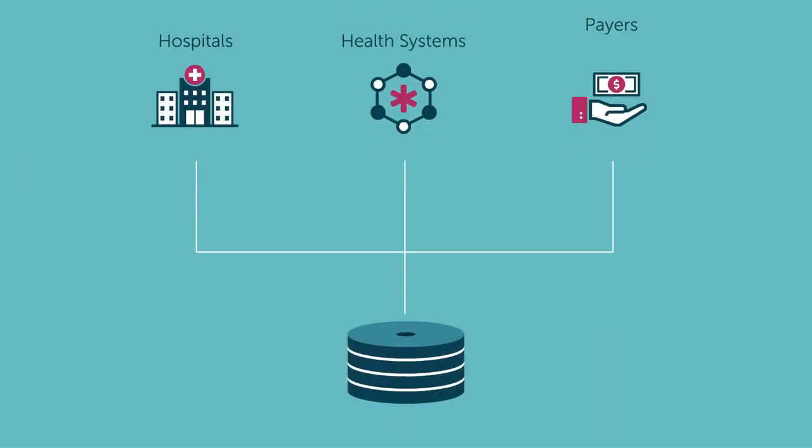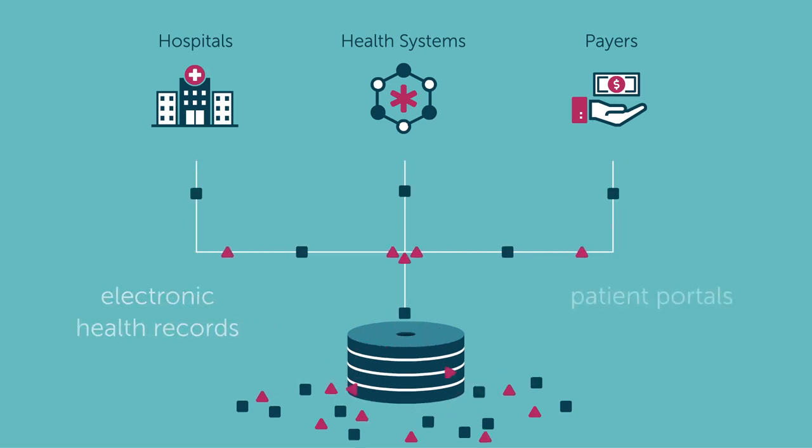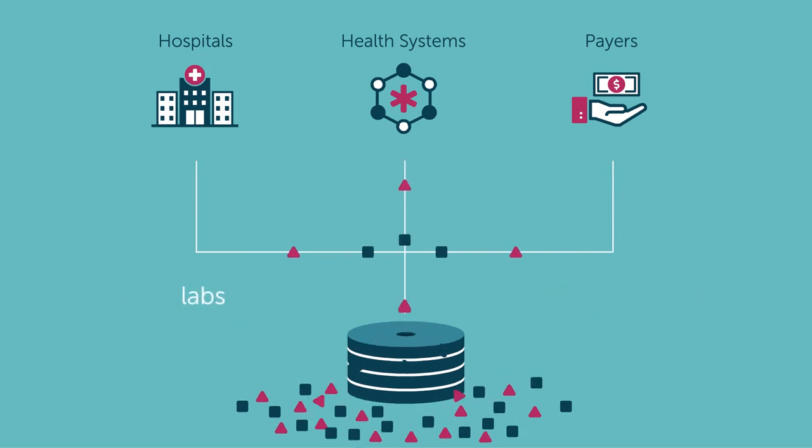Hospitals, health systems, and payers rely on tremendous amounts of data to care for their patients. This data is pulled from many disparate sources including electronic health records, patient portals, labs, radiology departments, and eligibility and claim systems, and is captured in inconsistent formats.